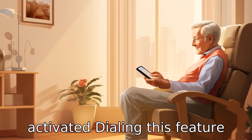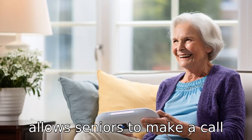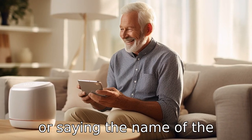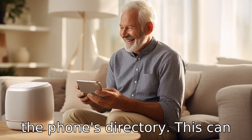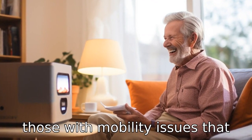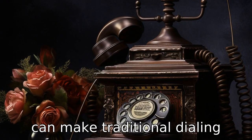Tip 7: Look for voice-activated dialing. This feature allows seniors to make a call simply by dictating the number or saying the name of the person, provided it's stored in the phone's directory. This can be incredibly beneficial for those with mobility issues that can make traditional dialing difficult.